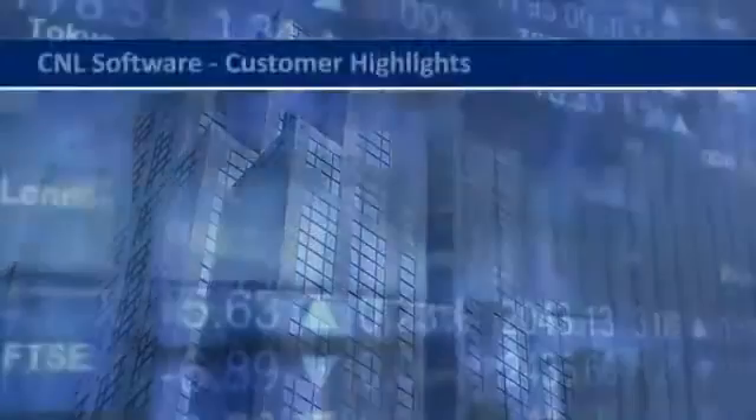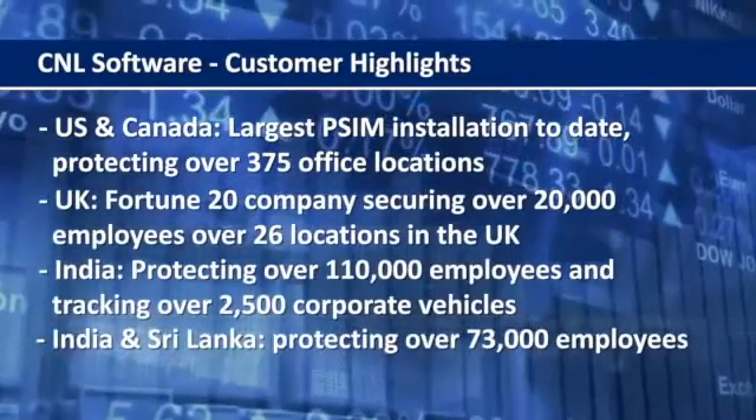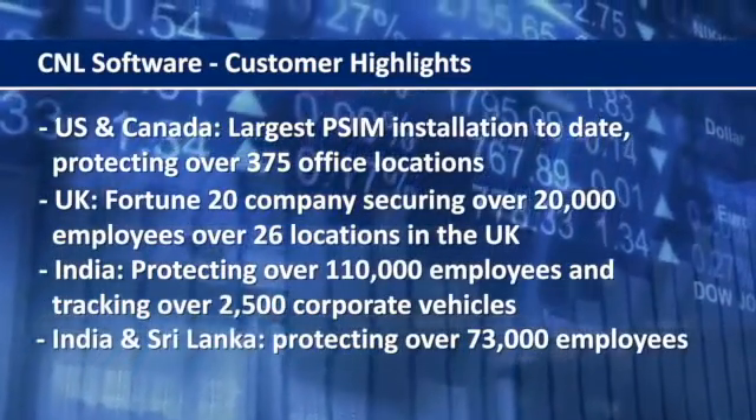All of this resulting in improved operational efficiency, with less risk to people, processes, property, brand, and reputation.